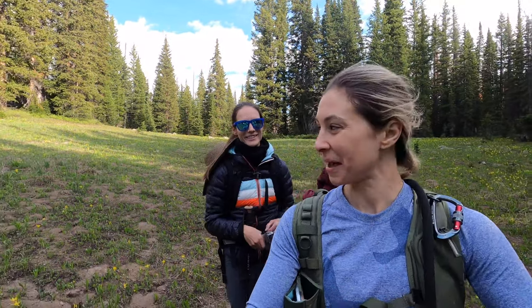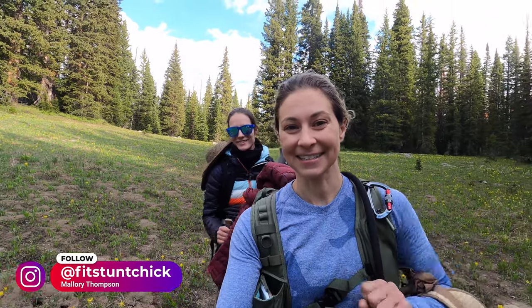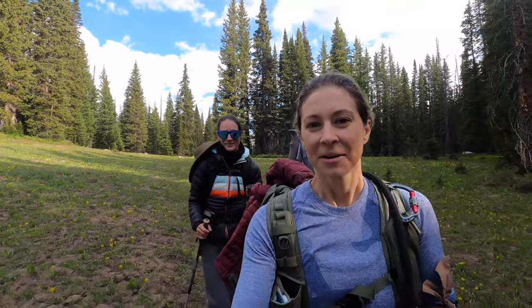Forgot to introduce you guys to my hiking buddy today and camera assistant — this is Mallory. If you guys want to follow her, she's at fitstuntchick on Instagram. We both work together in the industry doing stunts and movies, so we love adventure.